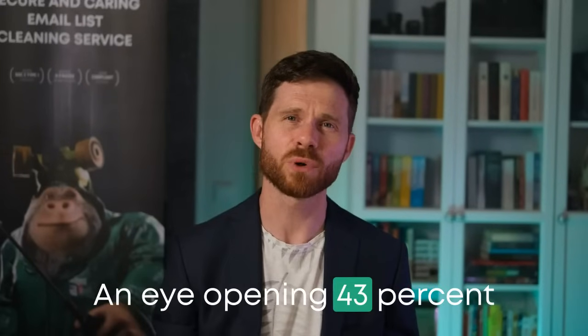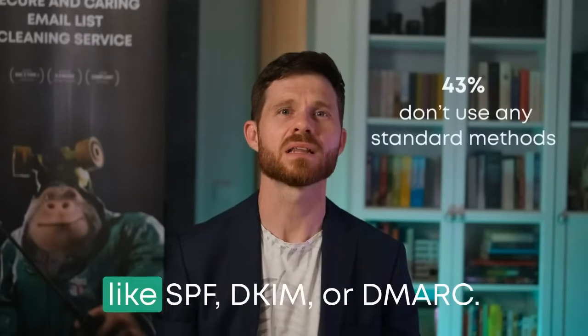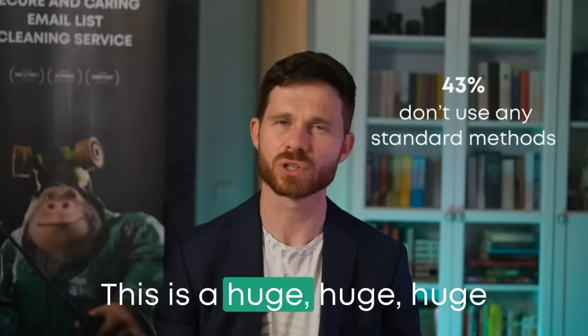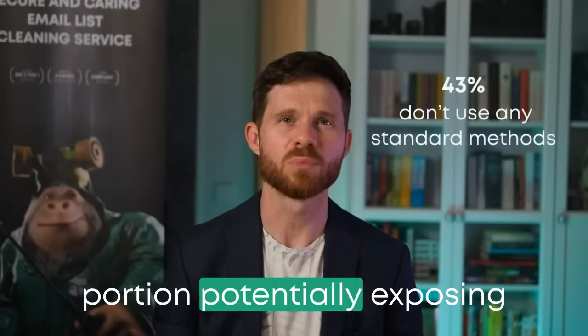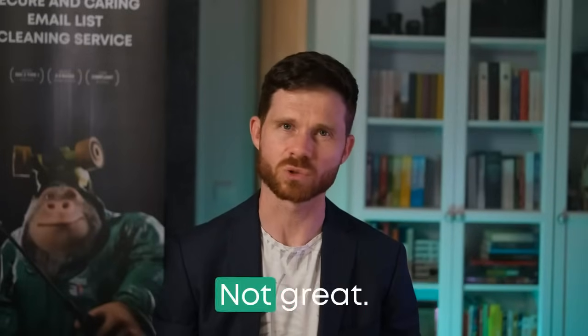An eye-opening 43% reported they don't use any standard methods like SPF, DKIM, or DMARC. This is a huge portion potentially exposing their domains to risks. Not great, marketers. Not great.